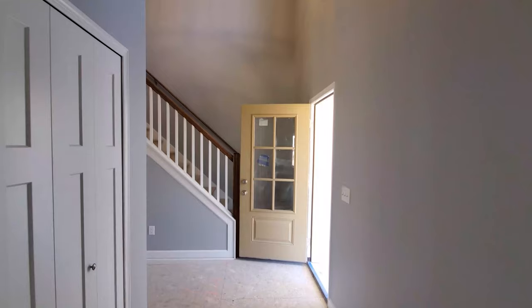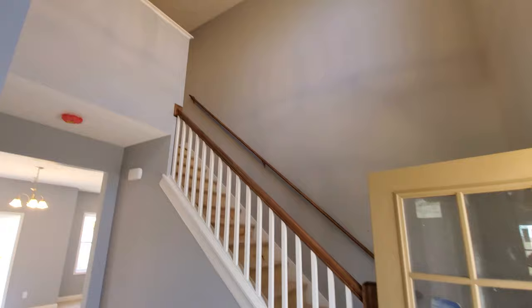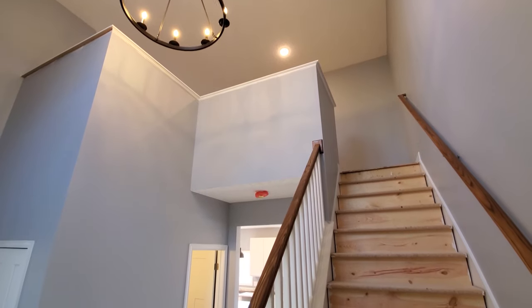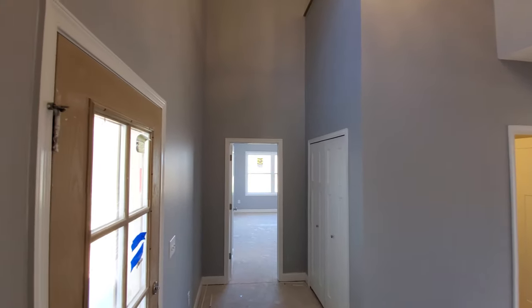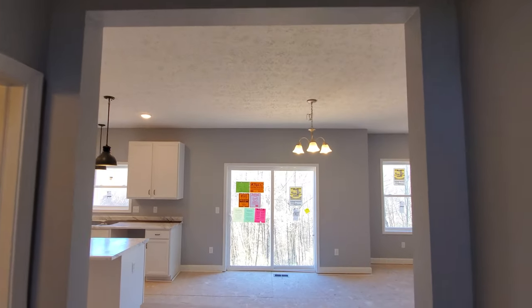The front door opens into a grand two-story foyer with the stairs to the second floor on the right as you come in. This house plan was perfect for these customers as it was, so you'll notice there were actually no changes made to the floor plan itself as we walk through this home. There's a small hallway that leads from the foyer into the kitchen, with the powder room being on the left across from the stairs.